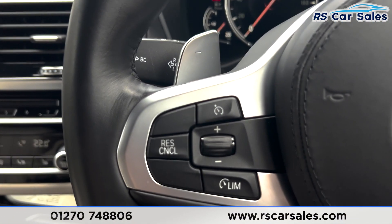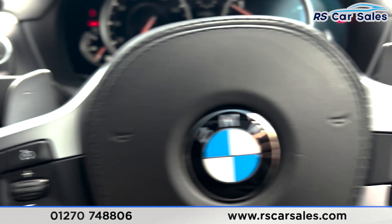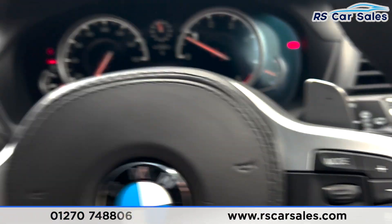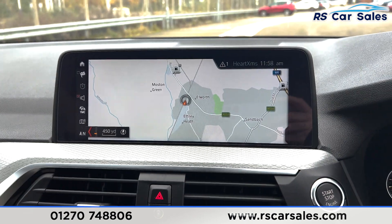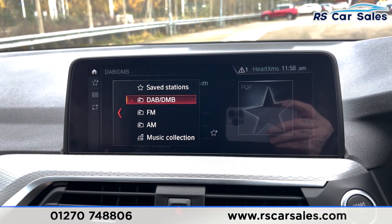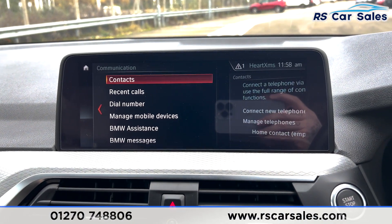We've got the cruise control and speed limiter with the paddle shift behind, and the volume button on the right hand side. Onto the main screen we've got the satellite navigation, DAB radio, Bluetooth media, and Bluetooth phone connectivity.